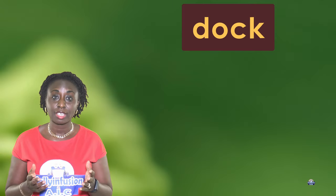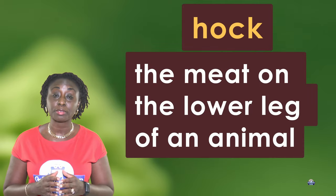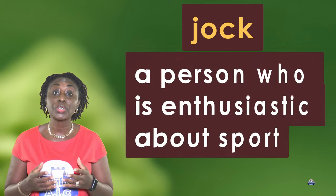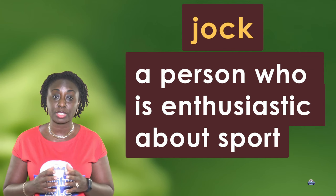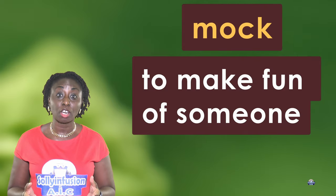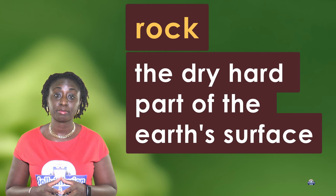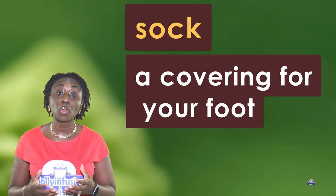Now we're going to look at the meanings of the words. Please remember that the meanings in this video are not limited to the meanings of the words. Dock: a place for the loading or unloading of materials. Hock: the meat on the lower leg of an animal. Jock: a person who is enthusiastic about sport. Lock: a device that prevents something from being opened. Mock: to make fun of someone. Rock: the dry hard part of the earth's surface.